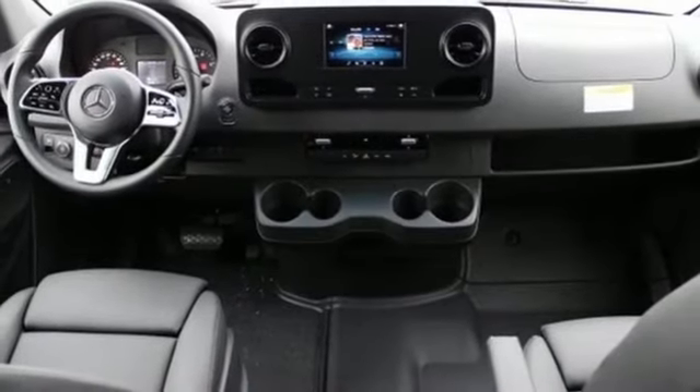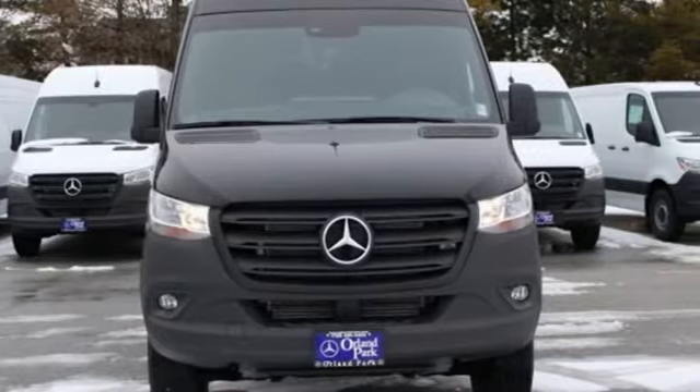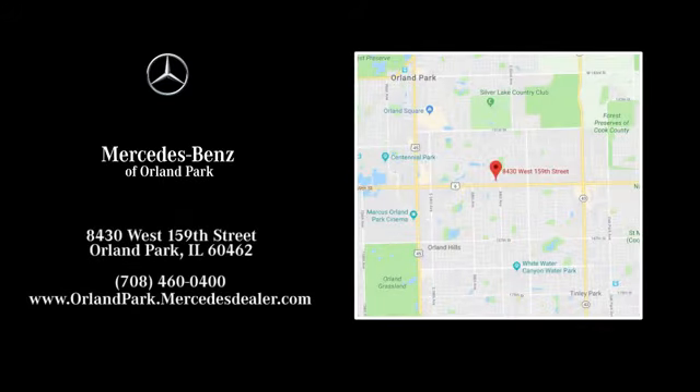Mercedes-Benz keeps setting the standard and driving forward. See what it can do for you when you take it for a test drive. Dream big with Mercedes-Benz of Orland Park. We're located at 8430 West 159th Street in Orland Park.